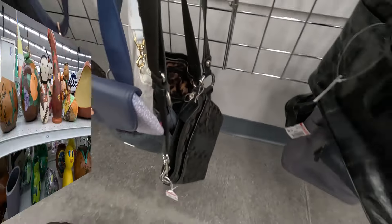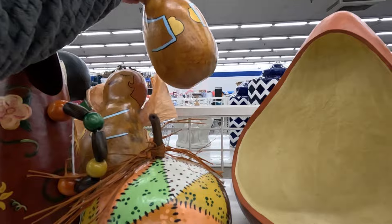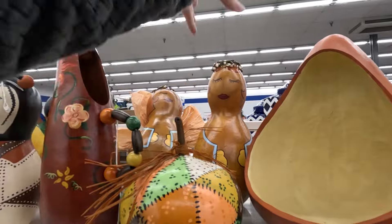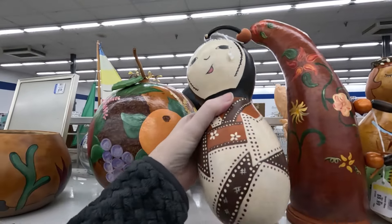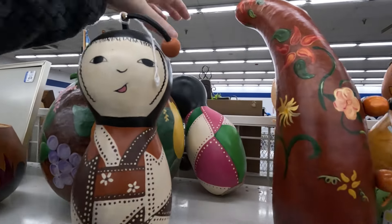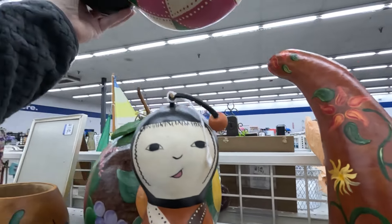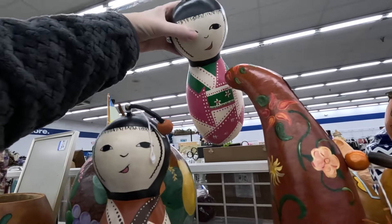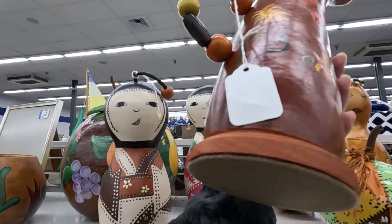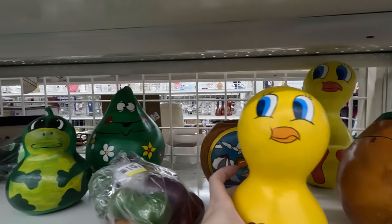Oh my gosh, there's just so many gourds! Are any of them signed? I don't see any signatures on them. These ones are cute — they look like little Kokeshi dolls. It doesn't appear that any of them have signatures, which is kind of weird because someone put a lot of work into painting these. You would think they'd put their signature on them, but I guess not. There are even ducks and a turtle down here — those are so cute.